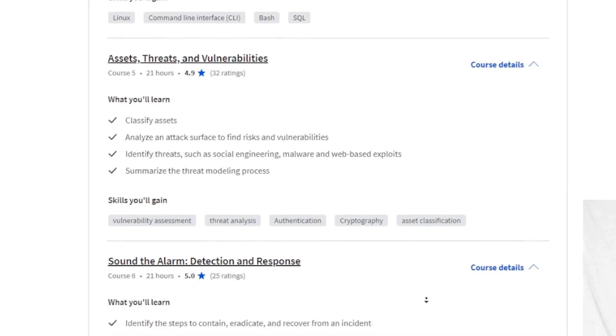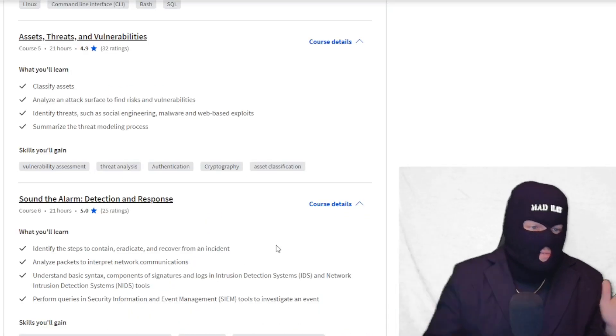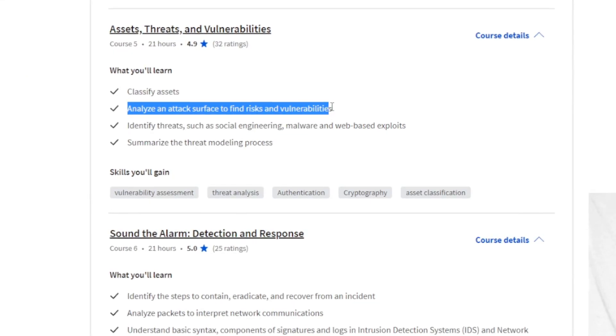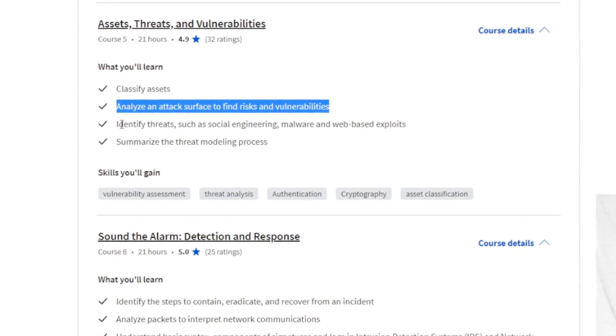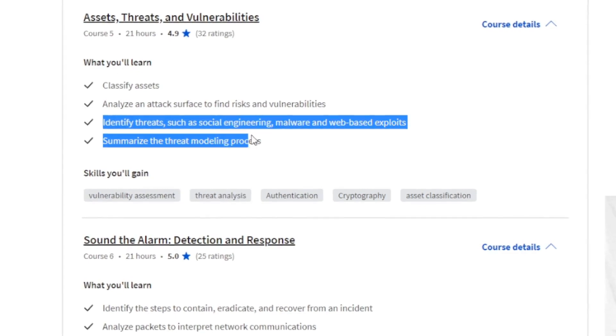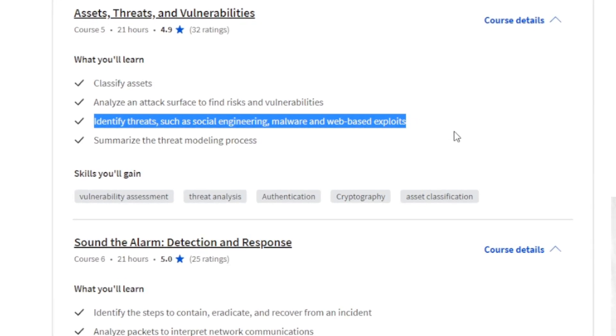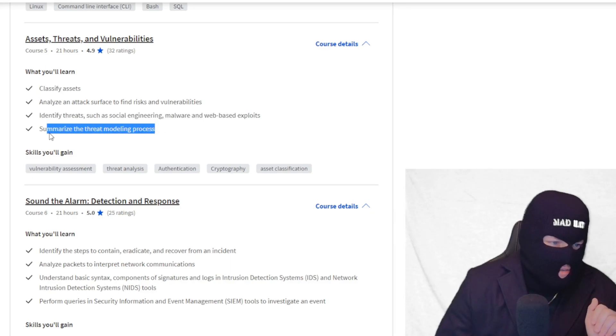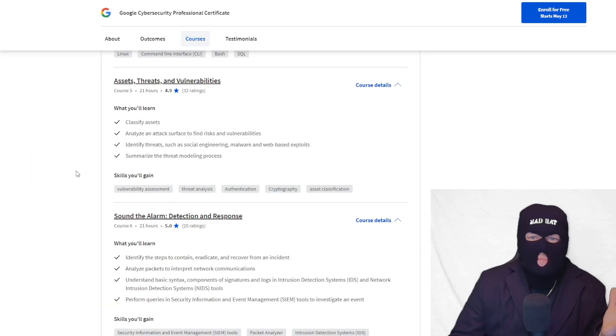Next is Assets, Threats, and Vulnerabilities — a topic I had about three or four classes on. You classify assets, analyze attack surfaces, risks, and vulnerabilities, going deeper into the weeds. You identify threats like social engineering, malware, and web-based exploits. This is all fantastic stuff teaching you everything you'd need to know, and you also do some threat modeling — all of which I've covered in my degree.